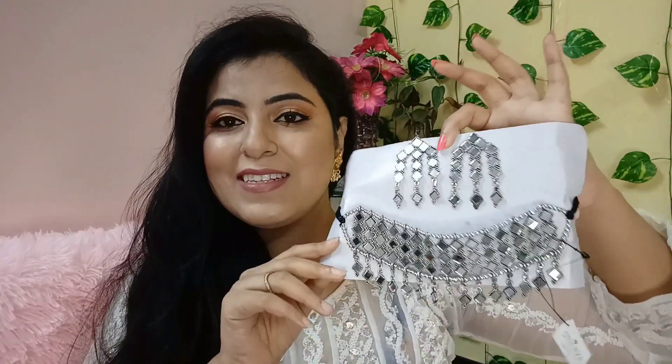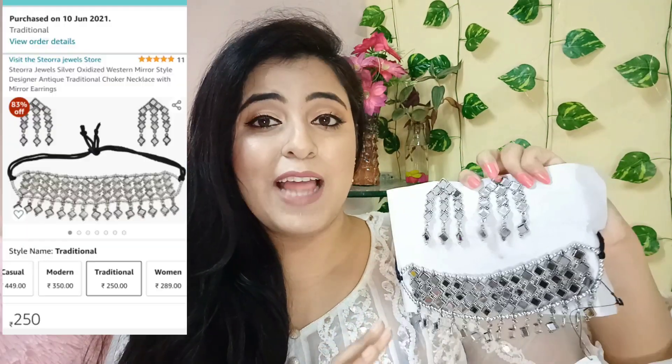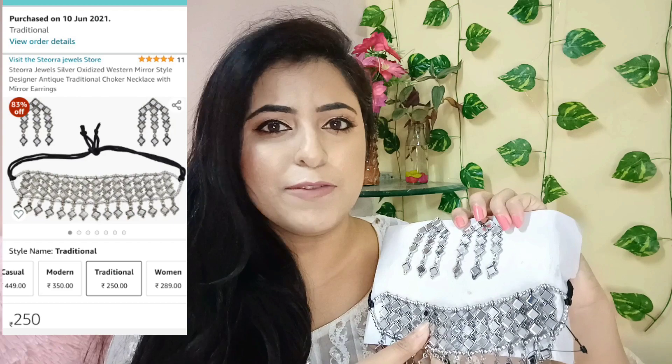Moving on to the next jewelry piece, and this is from the brand Stiora — also tried for the first time because it was a good discount. This jewelry piece is very trendy and made of oxidized material. Today mirror jewelry is very popular, so I had to try it. There are earrings included with it, and this is how the neck piece looks like. The back of it has a black dory. This is at a very affordable price — just Rs. 250.